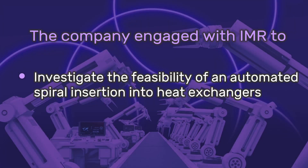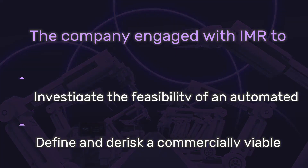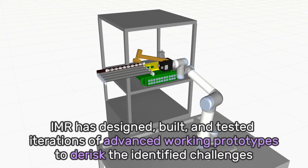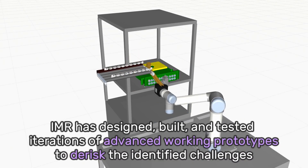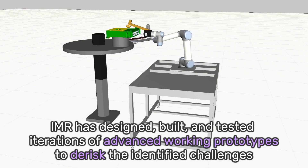A company engaged with IMR to investigate the feasibility of automated spiral insertion into heat exchangers, and to define and de-risk a commercially viable solution meeting the KPIs. IMR has designed, built and tested iterations of advanced working prototypes to de-risk the identified challenges.